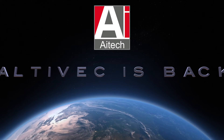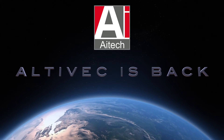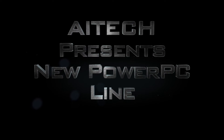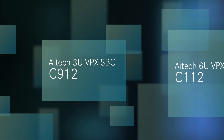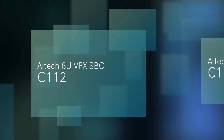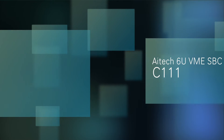Altevec computing is back with AI Tech's advanced line of PowerPC single board computers: the 3U VPX C912, the 6U VPX C112, and the 6U VME C111.